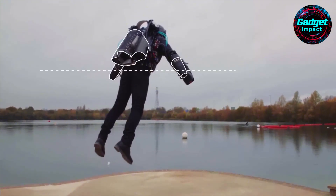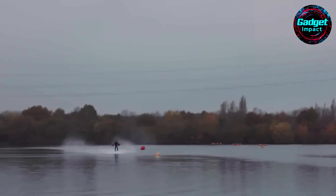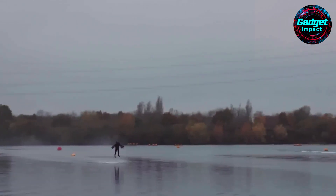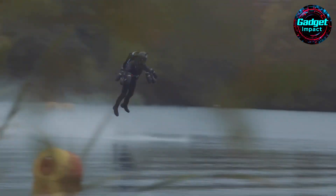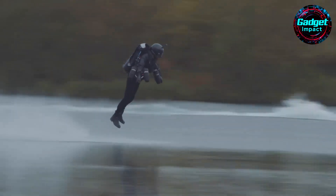Despite the challenges, the thrill of jet suit flight is unmatched, offering a glimpse into the future of personal mobility. Gravity Industries continues to push the boundaries of human flight, with plans for a race series and new training locations. For those who dream of flying like Iron Man, Gravity's jet suits offer an extraordinary experience that combines cutting-edge technology with the ultimate freedom of flight.